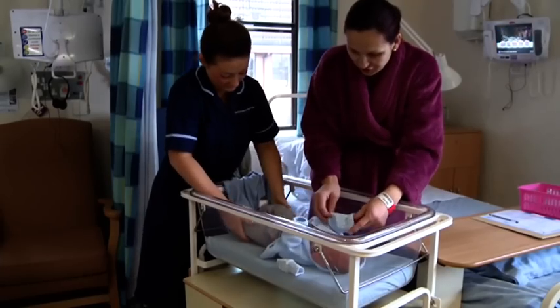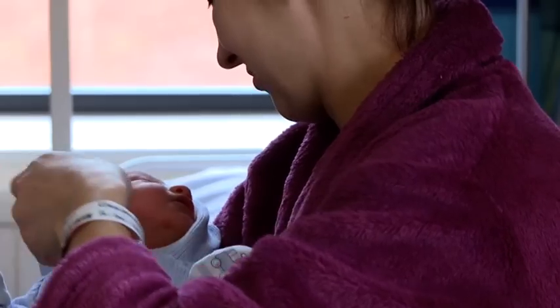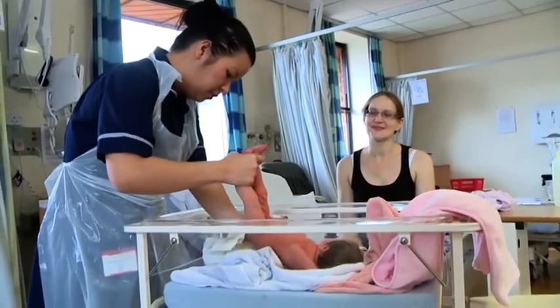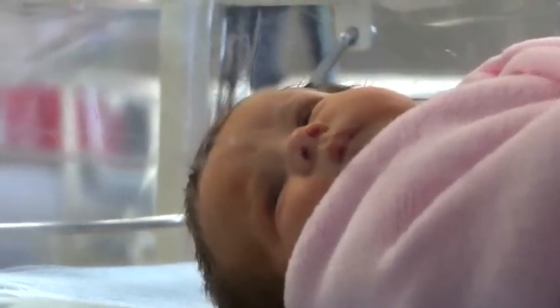Here at Warrington and Halton Hospitals we are very proud of the services that we give to women, their babies and families. We support women to make the choices they want to make in relation to their pregnancy and birth. We support their families in a clean, comfortable and safe environment. We're very committed to providing high quality maternity, neonatal and paediatric care for women, their families and babies.